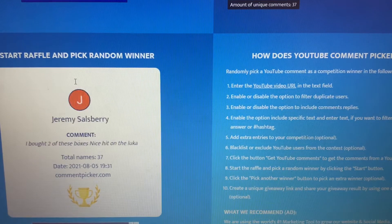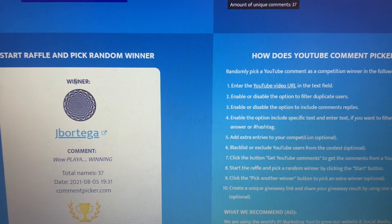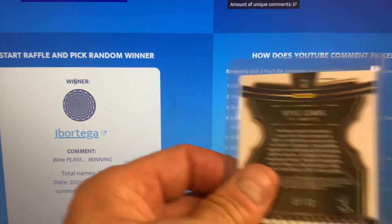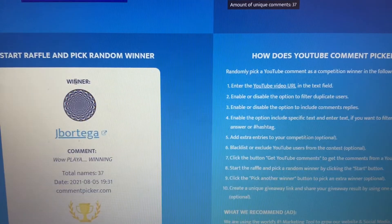The winner is J. Bortega. J. Bortega, hit me up on Instagram or send me an email, and I'll get you out the Kyle Lewis Select to 10. Congrats. Thanks again for the support.